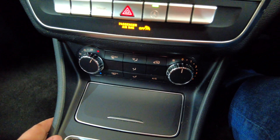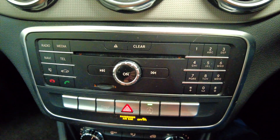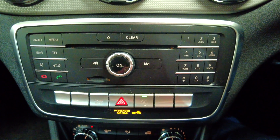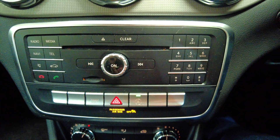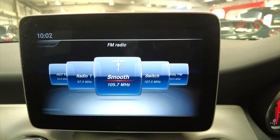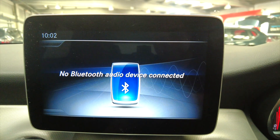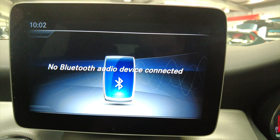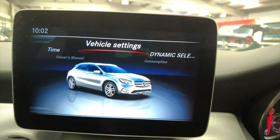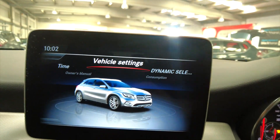Into your climate control, air conditioning, and then into your CD radio system. Quick buttons as well just to jump to certain menus — really quick and easy to use. And then into your digital display which has got your radio system and connectivity for your mobile phone via Bluetooth, as well as various other vehicle options which you can adjust to your heart's content.